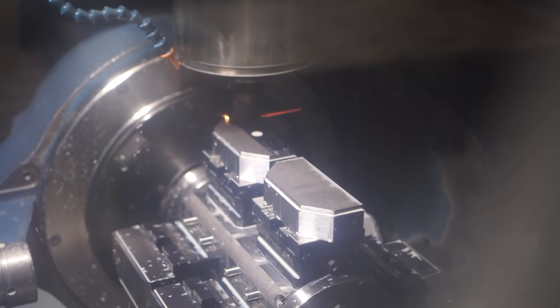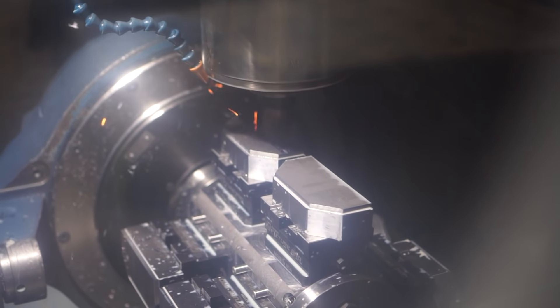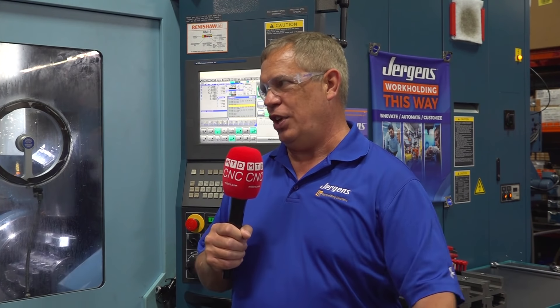The other thing that's allowed for us is we've actually changed over our shifting strategies and added a 3-2-2 shift. Basically we're now running seven days a week, at least 12 hours a day. The machine itself is keeping up with that, and now we're getting those Saturday and Sunday runs as well, which has been fantastic for us.